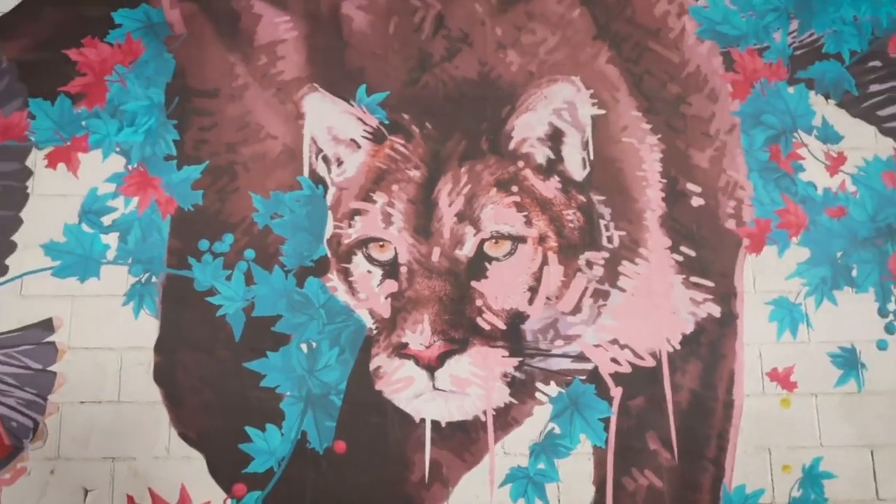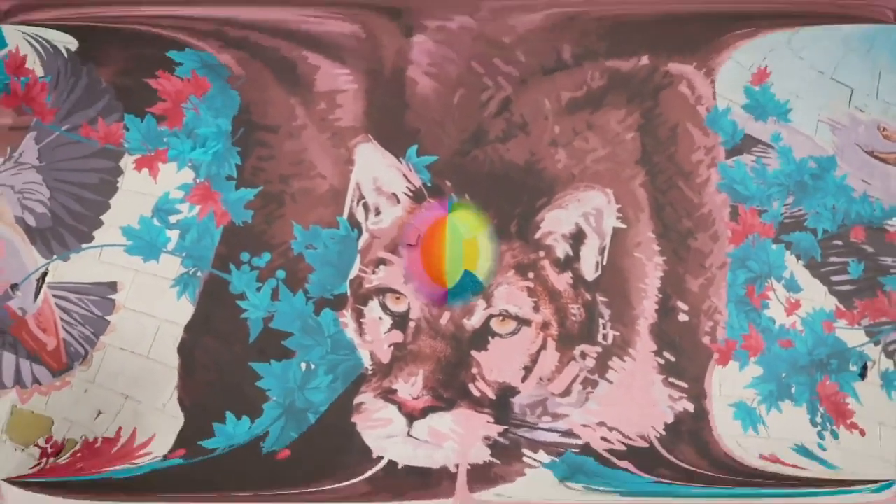Our artists are primarily from Canada this year in particular, but we do have artists that have come from all over the world to paint for BUMP.